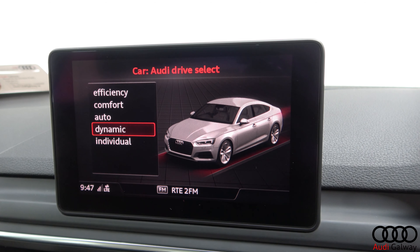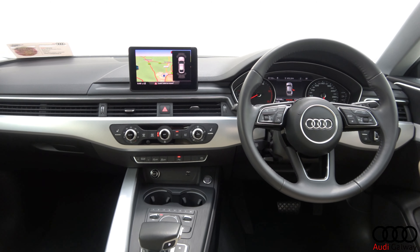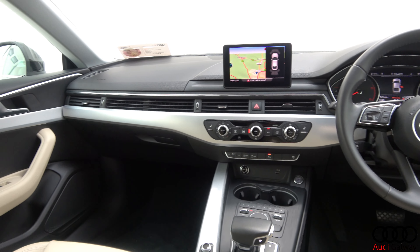Additional features include front and rear parking assist, Bluetooth connectivity, a multi-function leather steering wheel, keyless ignition, and cruise control.